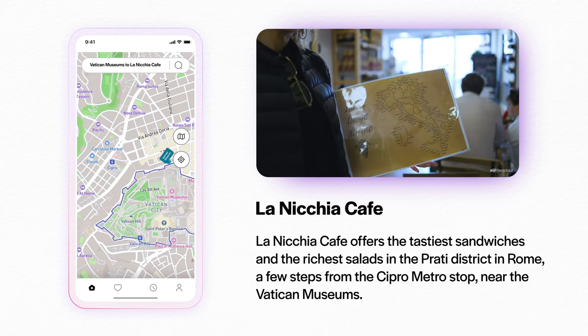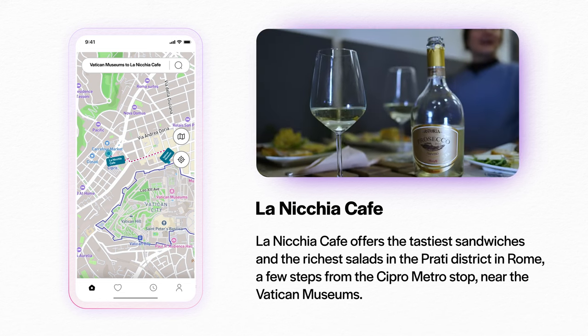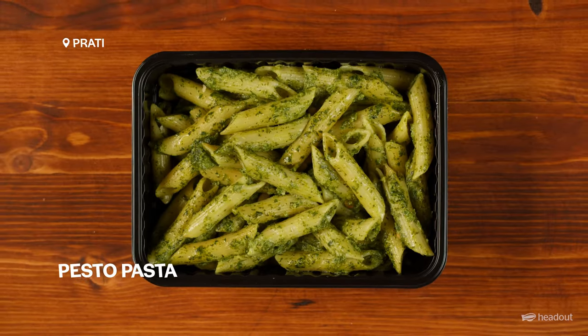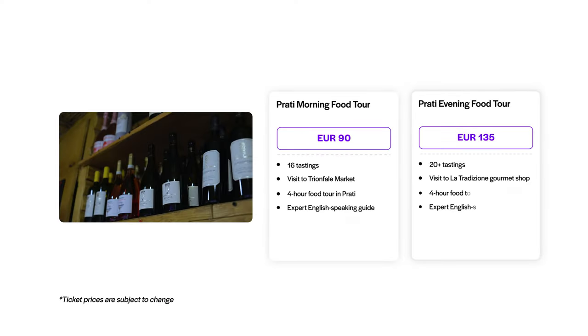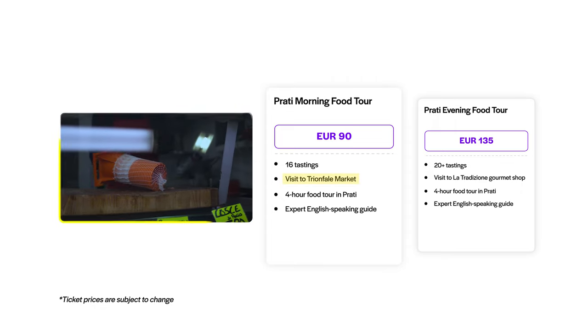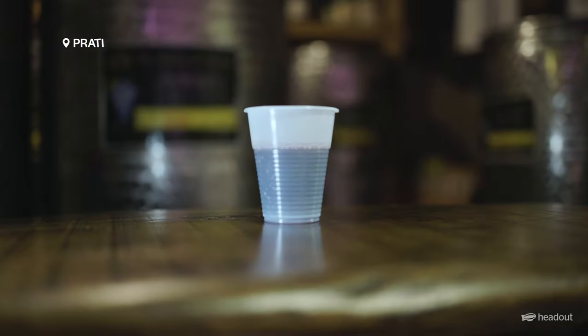After that we head down to La Niccia Cafe, basically a little spot not too far from the Vatican, just north and to the right. And there you have these stunning aperitivo — we were tasting balsamic vinegar, truffle, pesto, and their truffle infused honey is fabulous. Now what makes this food tour special is if you book the day option, you have the opportunity to go to Trionfale Market where you'll be able to mix with the locals, taste even more meats and cheeses and of course a little bit more wine.